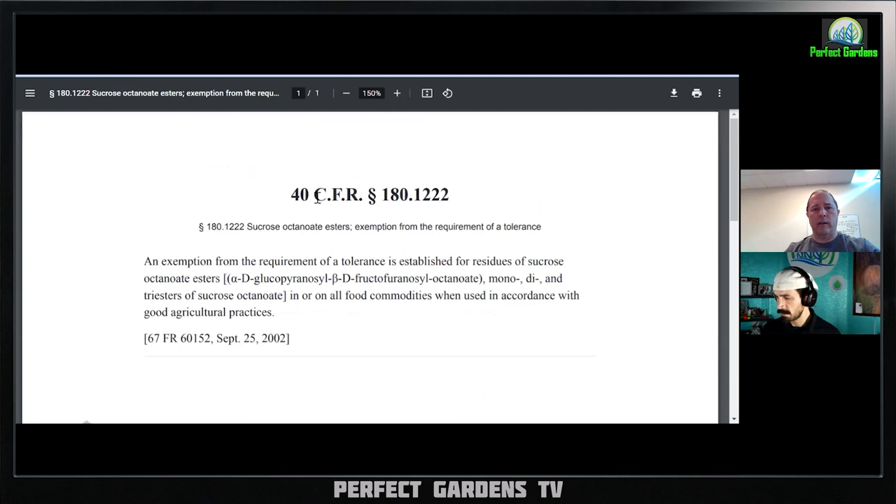One of the things that is really good about it is it's tolerance exempt on in and on all food commodities. This is the code of federal regulations. Essentially our active ingredient — and I think you and I have talked about this before — is monodietriester of sucrose octonate. It's a sugar type ester and we're the only ones that make this particular molecule. But sugar esters, you're already consuming them every day — they're in cosmetics, they're in food products. Basically what this says is that it has an exemption from requirement of tolerance established for residues of sucrose octonate. So if there was something left on your lettuce and it showed up, there's no tolerance level because it's human safe. You don't have to worry about a buildup. Even if you sprayed it directly on your food or there was overspray on your dog's food, it's not going to hurt your dog. It's not going to hurt you. That's what makes it a little different than some of these other products.